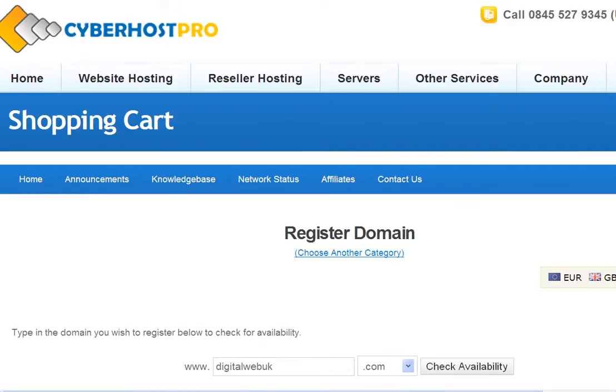So that's how you can easily find out what's available to register and get your domain name registered for a great price with Cyberhost Pro.